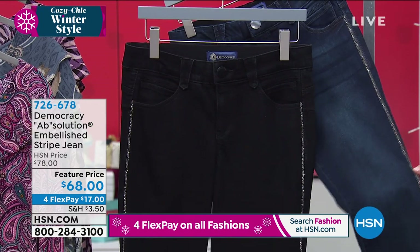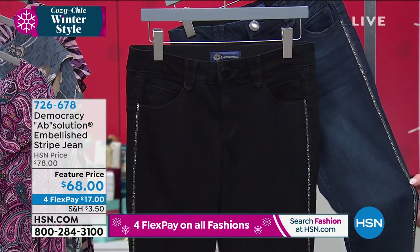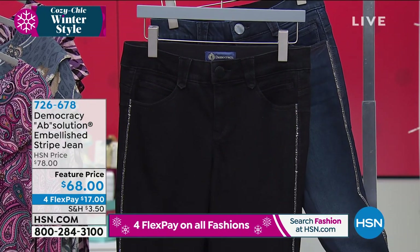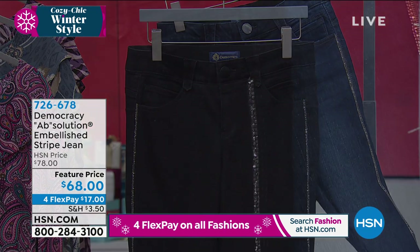Your inseam is 28 inches in length. It's premium denim — the perfect weight denim. It washes beautifully, and it's truly all about that Absolution difference.